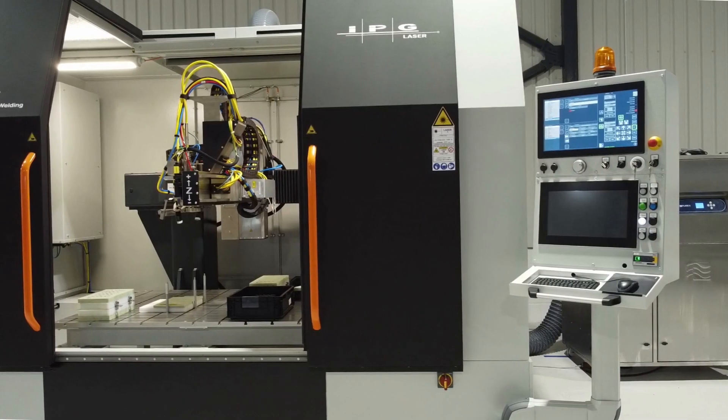This investment demonstrates our commitment to world class manufacturing and also allows us to support a wider range of industries and applications.